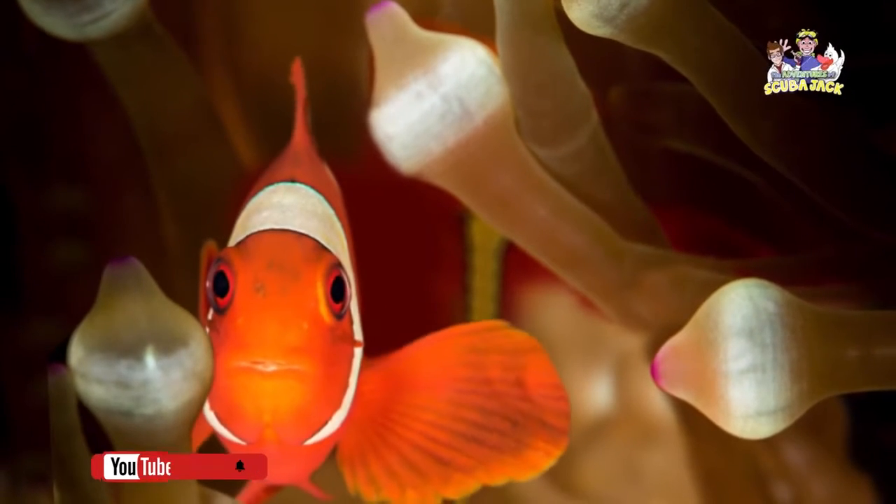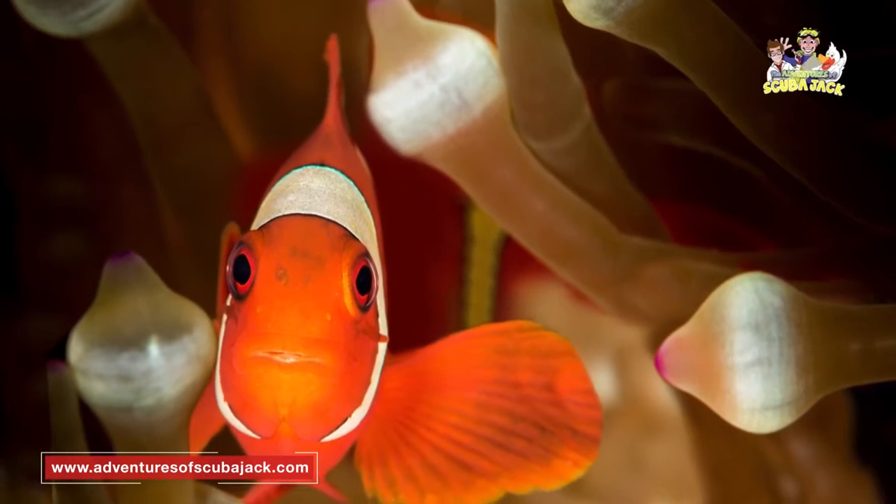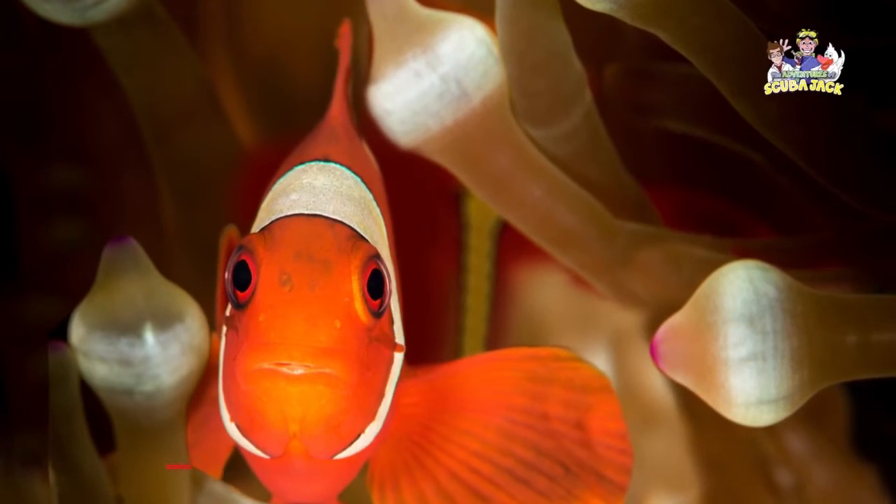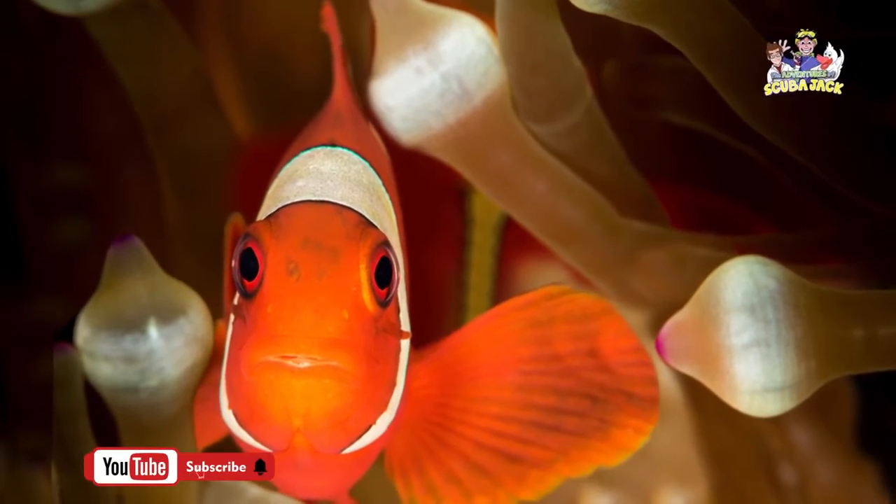As you can see, the clownfish and sea anemone need each other — they provide lots of help to one another and can make each other safer and healthier. So if you see a clownfish in the wild, don't be surprised if you see a sea anemone nearby.